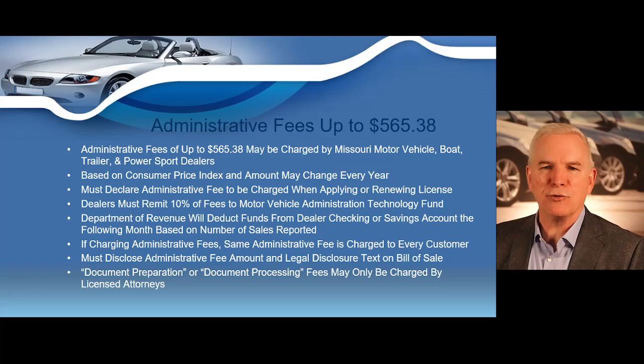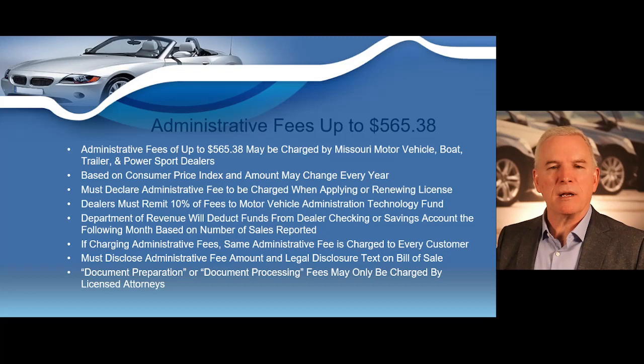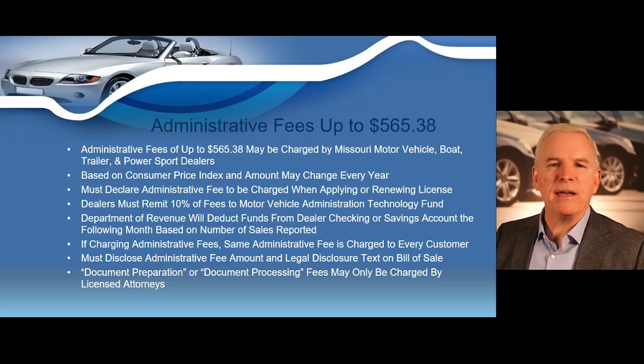The majority of your profits are normally going to be the markup of the vehicle. We're going to go into these dealer auctions with your dealer license, buy vehicles low at wholesale, mark them up as high as you can, and sell them at full retail or above on your dealer lot. So the markup of your vehicle is normally going to be the majority of your profits, but the state does allow you to incur additional profits such as the administrative fees.